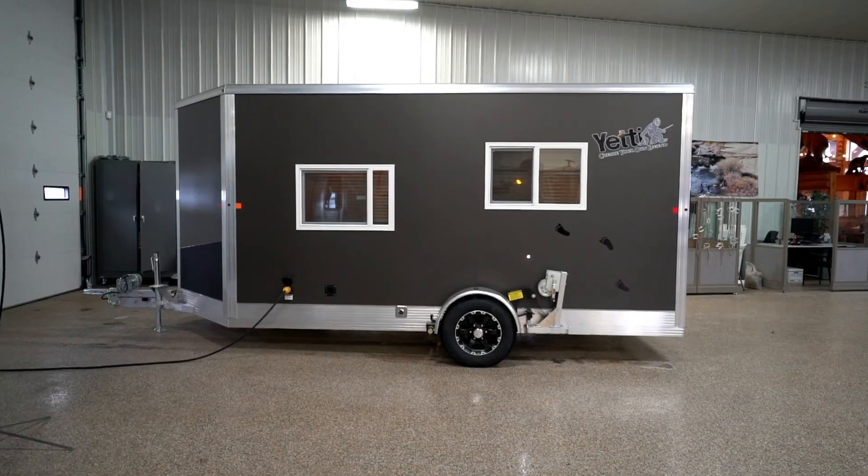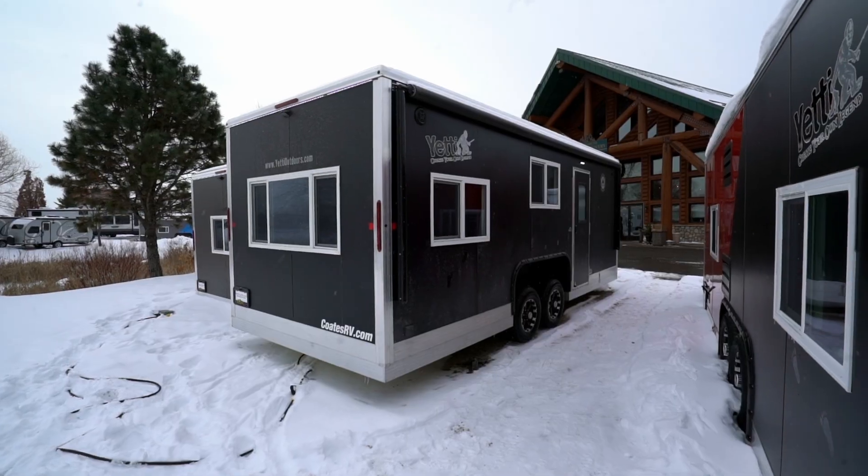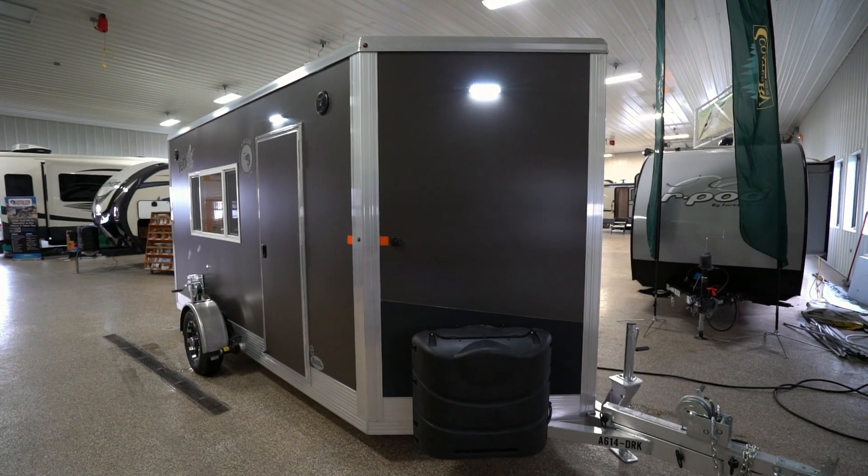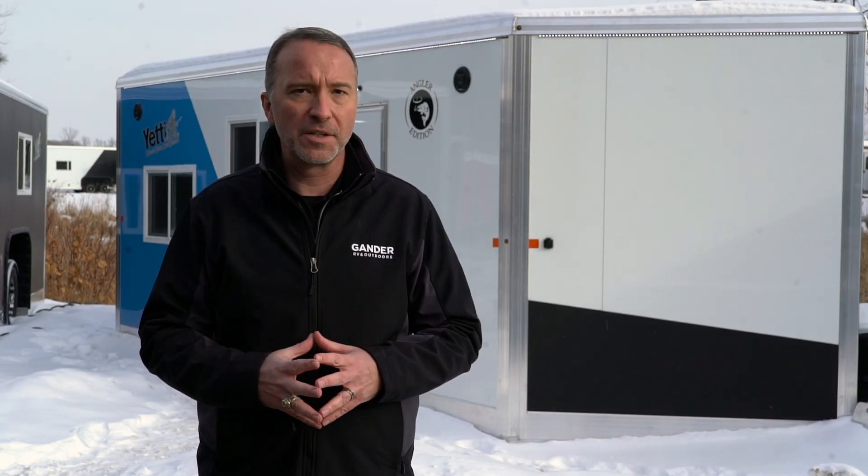Hey everybody, it's Chris Young for Gander RV & Outdoors here to talk to you about the Yeti line of travel trailers that are made for year-round camping. All of their ice houses are built proudly in the USA on a single weldment aluminum trailer and have foam board insulation and pre-finished interior tongue and groove cedar walls that make for an absolutely beautiful finish.